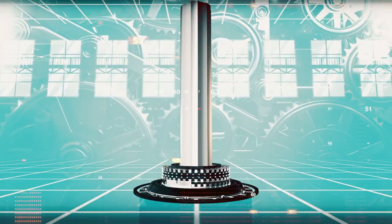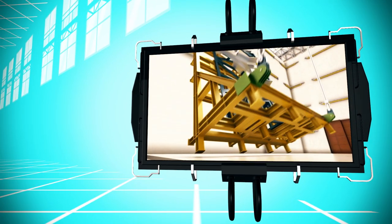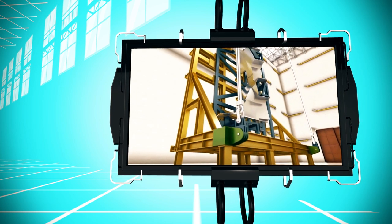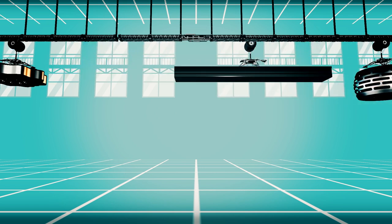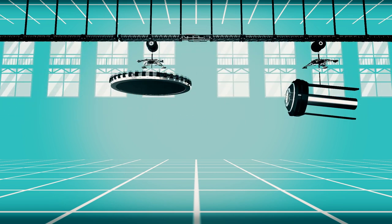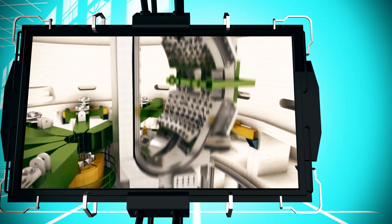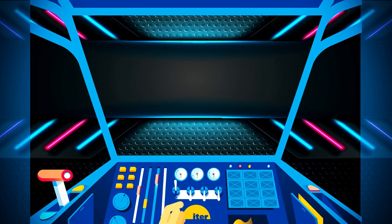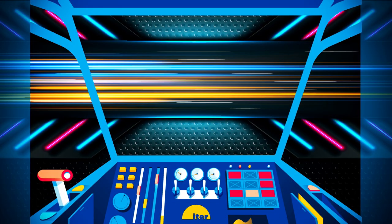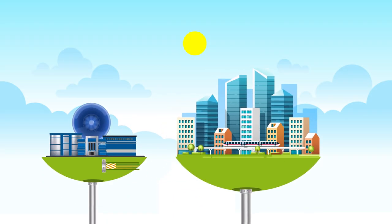Some components must be pre-assembled before their insertion in the tokamak pit, sometimes entailing upending them to the vertical position with the help of a purpose-designed tool. The ITER assembly hall is equipped with bridge cranes that can lift 1,500 tons — the main tool for positioning components in the tokamak pit. The installation of the last major component, the cryostat lid, will mark the end of core machine assembly and the beginning of commissioning and operation.